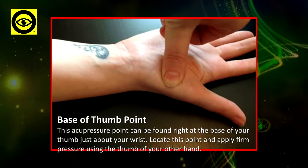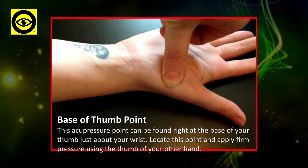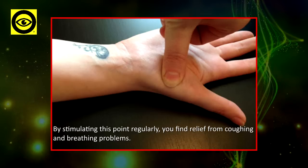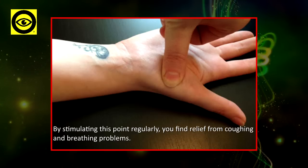Base of Thumb Point: this acupressure point can be found right at the base of your thumb, just above your wrist. Locate this point and apply firm pressure using the thumb of your other hand. By stimulating this point regularly, you can find relief from coughing and breathing problems.